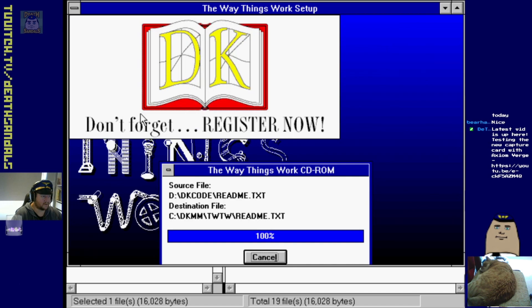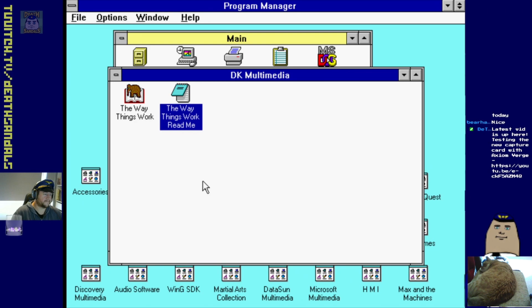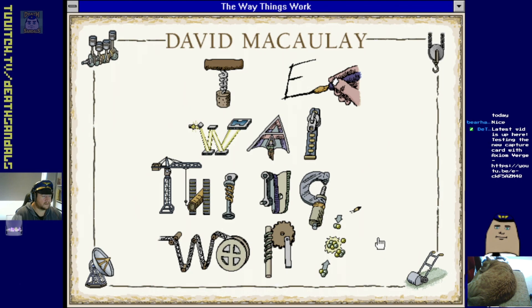I remember these ones - 'The Way Things Work.' These were apparently a series of books that showed you the mechanical side of things and did cutaways and stuff. I miss those kind of books actually. But I'm not sure if this gun's gonna work - we'll give it a crack. Oh, here we go.